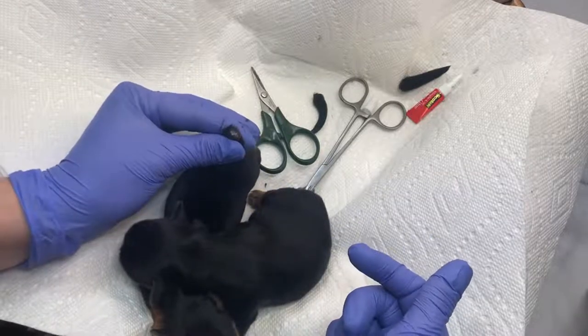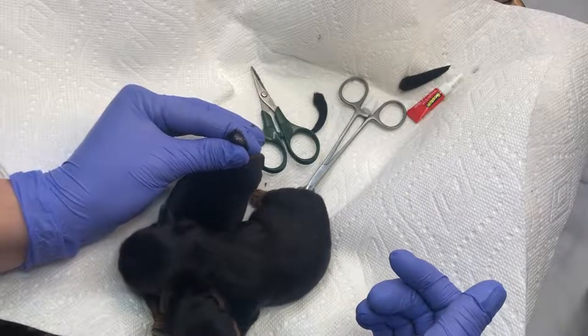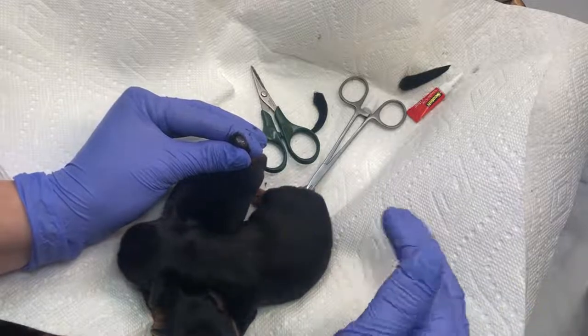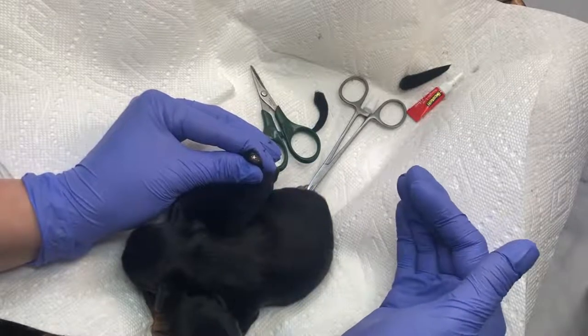There are over 60 dog breeds that commonly have their tails docked as newborn puppies. These include Doberman Pinschers, Rottweilers, various Spaniels, Yorkshire Terriers, German Shorthaired Pointers, Poodles, Schnauzers, Vizslas, Irish Terriers, Airedale Terriers, and others.